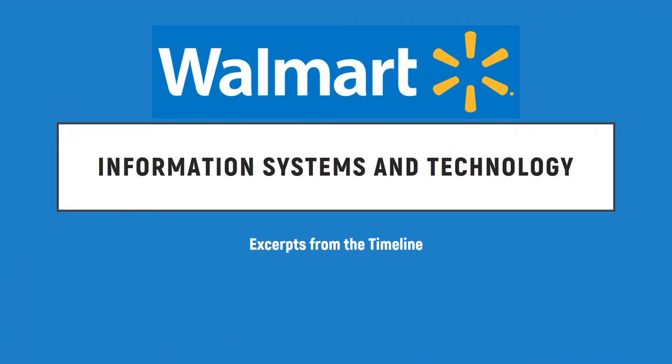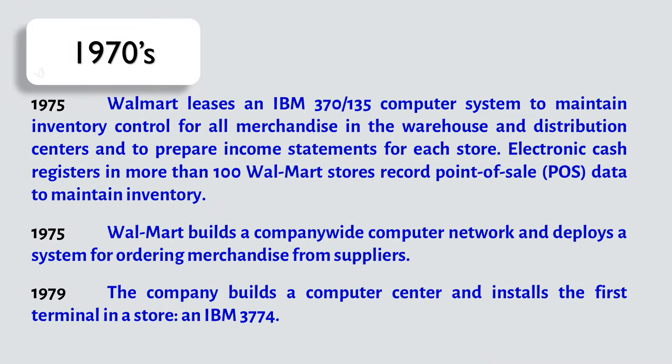Walmart Information Systems and Technology. In 1975, Walmart leases an IBM 370-135 computer system to maintain inventory control for all merchandise in the warehouse and distribution centers, and to prepare income statements for each store. Electronic cash registers in more than 100 Walmart stores record point-of-sale, or POS, data to maintain inventory.